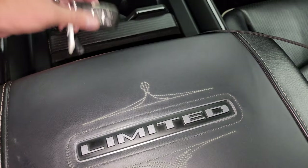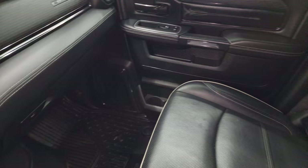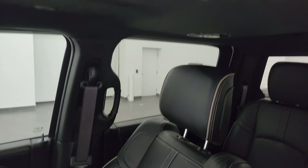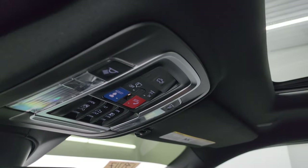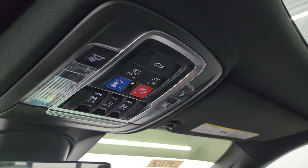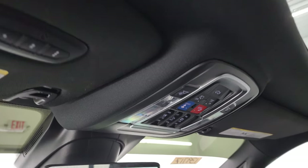You get cup holders and a coin tray as well as the Limited badge on the center console armrest. The passenger side floor mat and seat are in excellent condition with no rips or tears. You also get the power sunroof, which is a really nice feature. Up top you have the assistant SOS buttons, map lights, power drop-down tailgate button, sunroof controls, rear window controls, and HomeLink buttons for your garage door, security systems, and lighting systems.